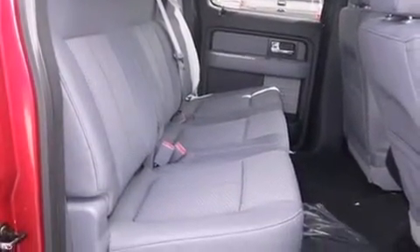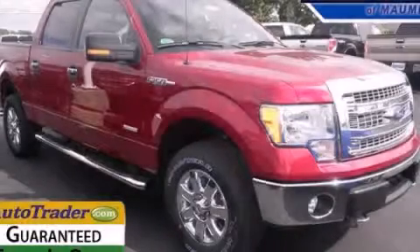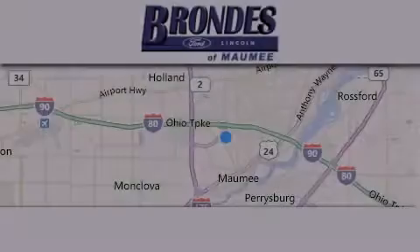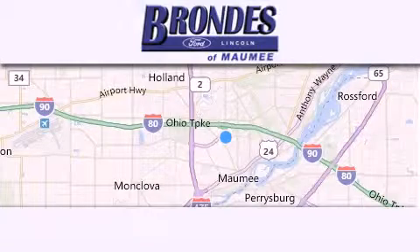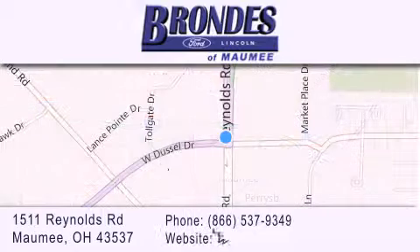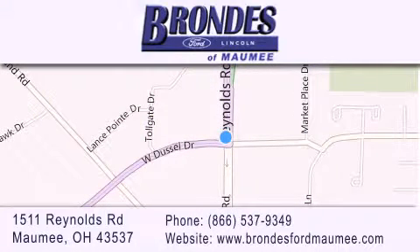Contact us today and schedule your opportunity to see this vehicle in person. Brondes Ford Maumee offers a wide selection of Ford and Lincoln vehicles and is an automotive leader in the area. Stop by our showroom located at 1511 Reynolds Road in Maumee and visit us online at brondesfordmaumee.com.